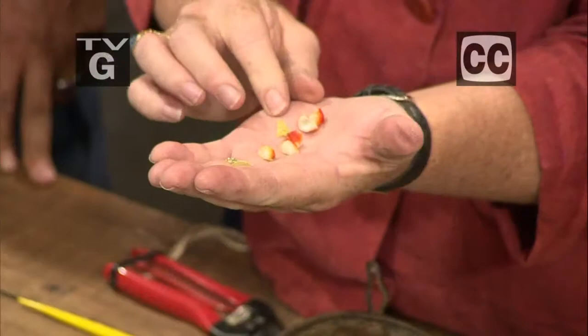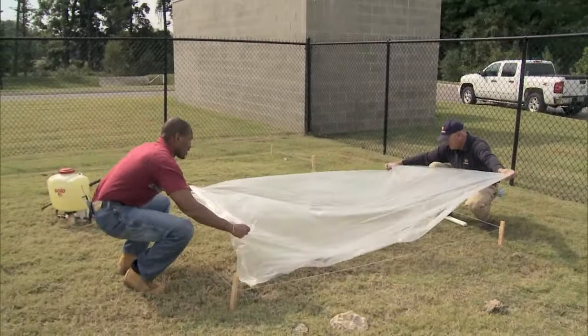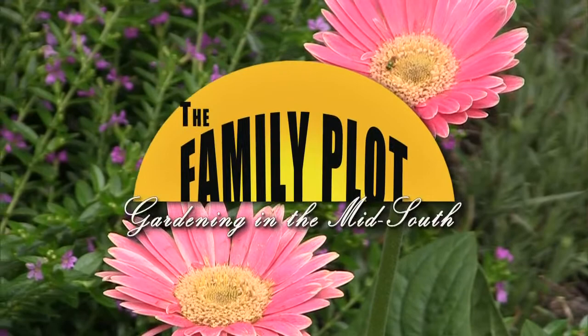Hi, thanks for joining us and welcome to The Family Plot, Gardening in the Mid-South. Collecting and saving seeds can be a fun and rewarding experience for the home gardener. So today, we're going to help you get started. And if you've always wanted to grow your own vegetables, stay tuned because today we're starting a vegetable garden here at the studio so we can garden along with you. All that and more is just ahead on The Family Plot, Gardening in the Mid-South, so stay with us.